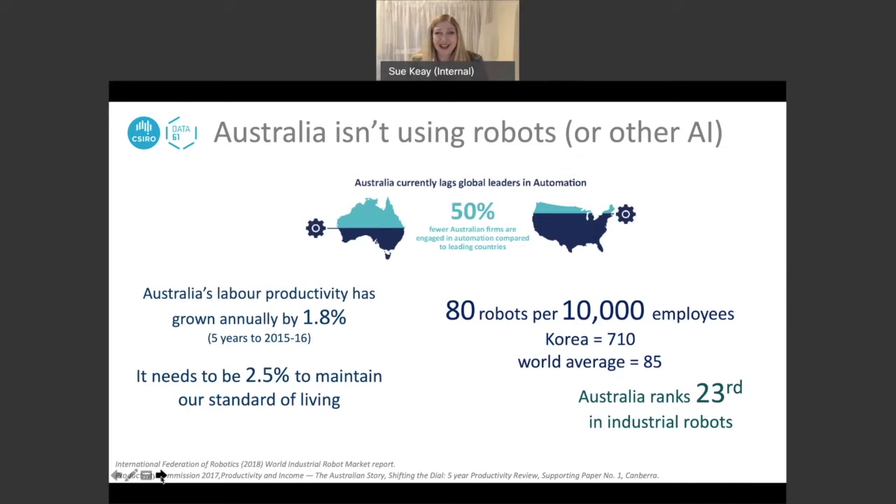This is important because if you look at Australia's labour productivity, up until the disruption of COVID-19, it was growing annually at about 1.8% per year. But it really needed to be up at around 2.5% for us to maintain our standard of living — that's just maintenance, not improvement. The way you bridge the gap between general productivity and labour productivity is most easily met through the application of technology. Robotics and automation is an obvious choice to help bridge that gap, so it's really important for Australia's economy to maintain a high level of productivity through the application of technology.